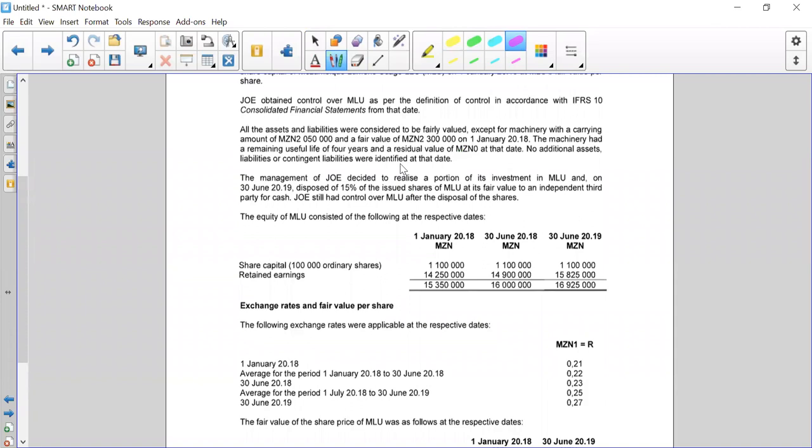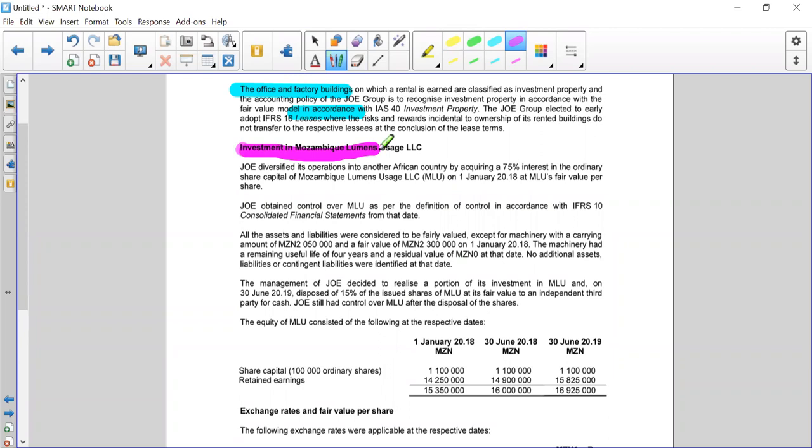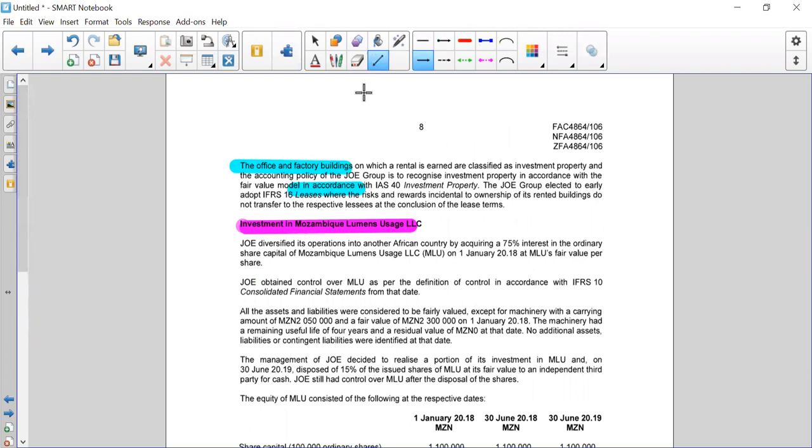The last part of part A and part B that we're going to look at is specifically the investment in Mozambique — Mlu's usage. Joe diversified its operations into another African country by acquiring 75% in the ordinary share capital of Mlu on the 1st of January 2018.